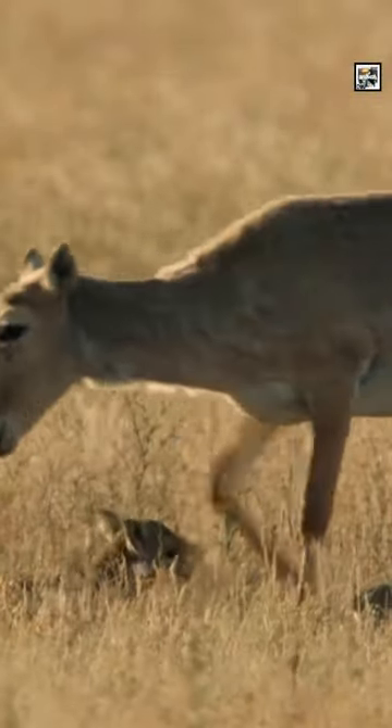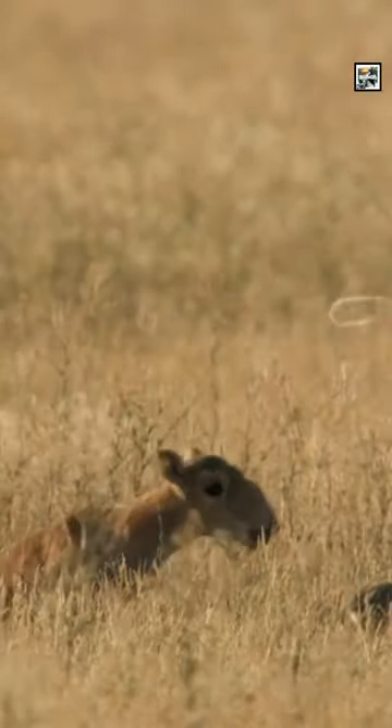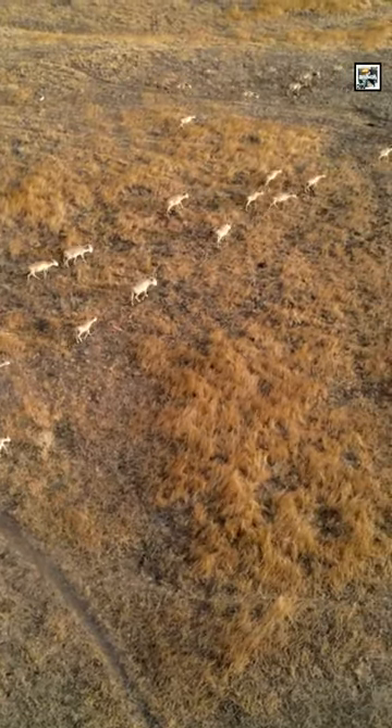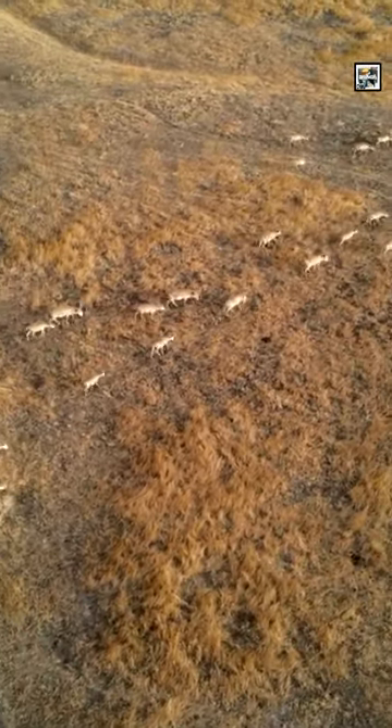They are critically endangered. They were designated as critically endangered in the 2010s because of having a population decline of 95% in the past few decades. They have since rebounded and have reported numbers of over 1 million as of 2022.